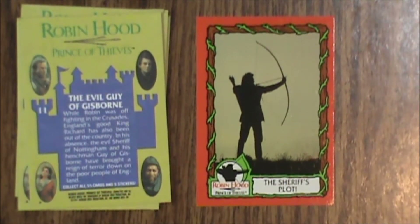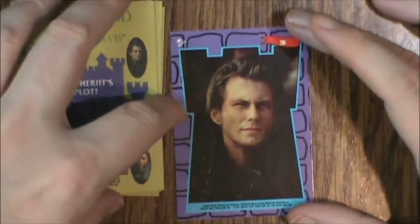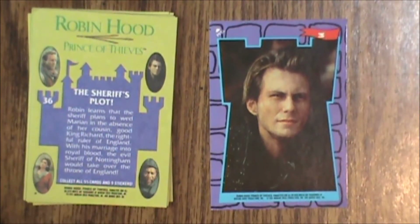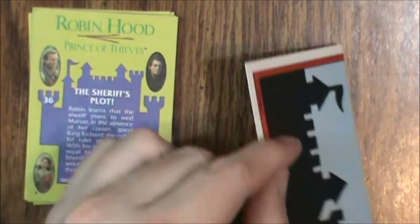Our sticker is number 3 and it is of Will Scarlet, played by Christian Slater. On the back we do have a puzzle piece.